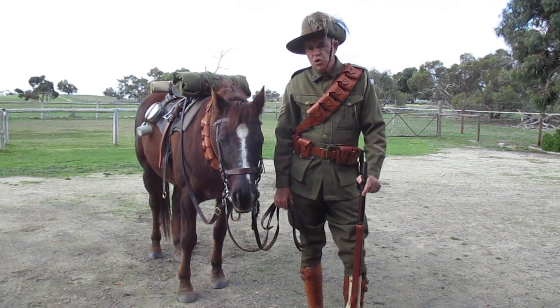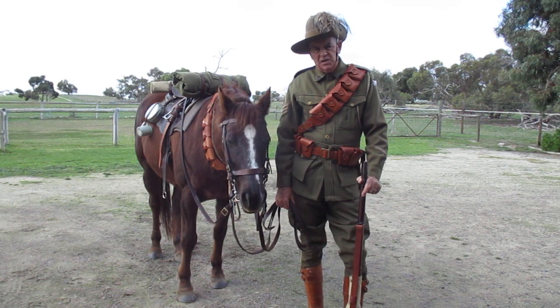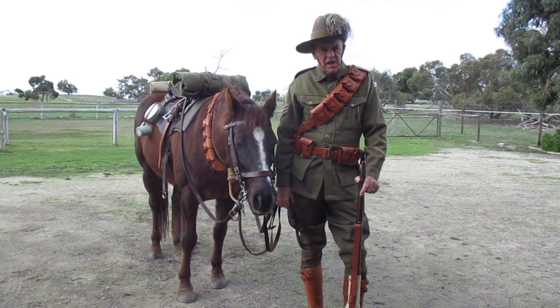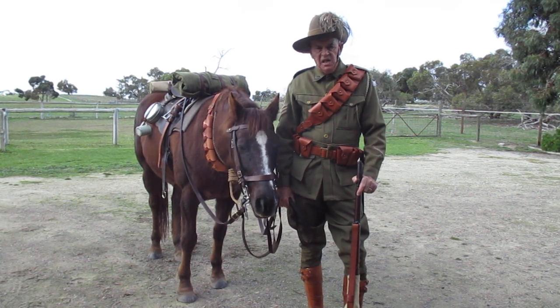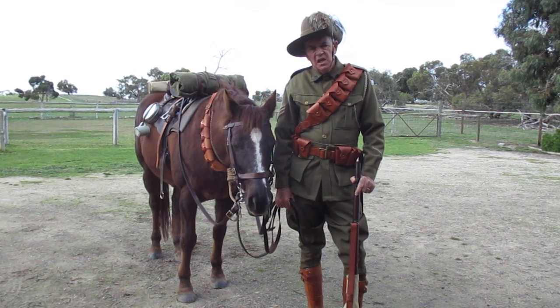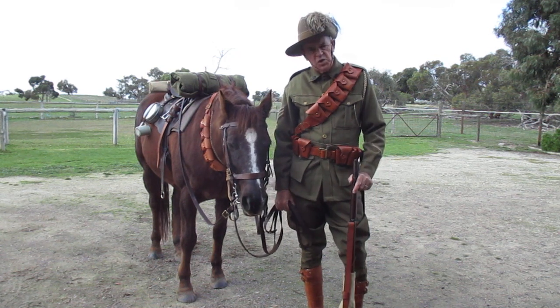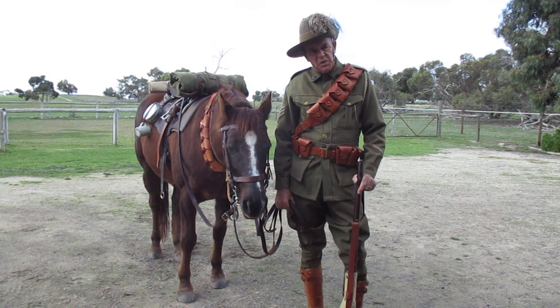Welcome to Trooper Cody's Light Horse channel. This channel is about the Australian light horse, primarily 1914 to 1918. The Australian light horse is not cavalry — it is mounted infantry, foot soldiers that use horses to get rapid transport.